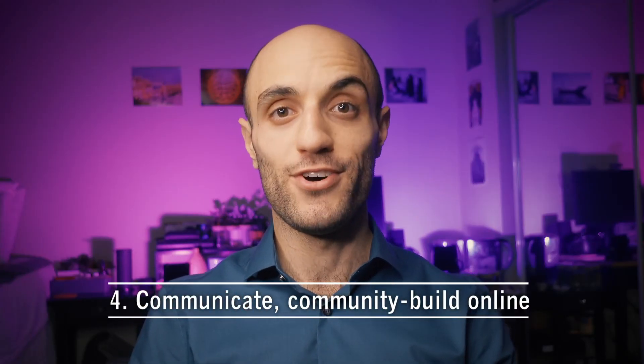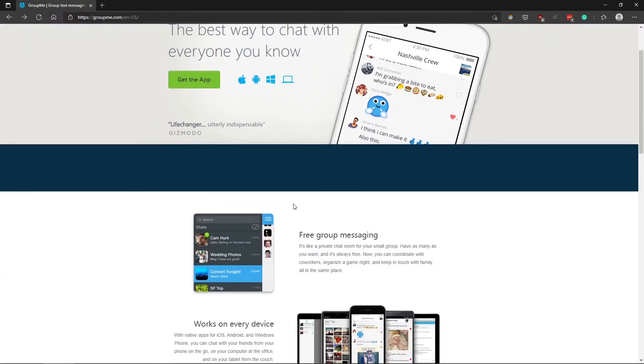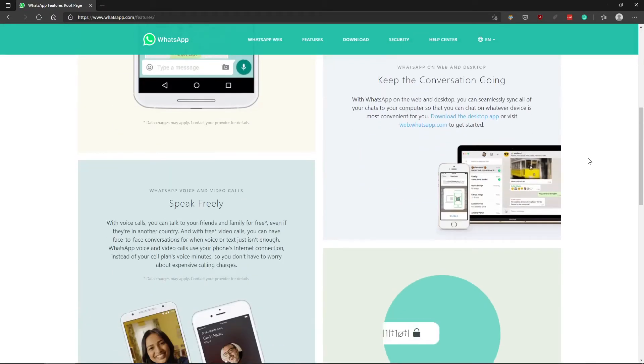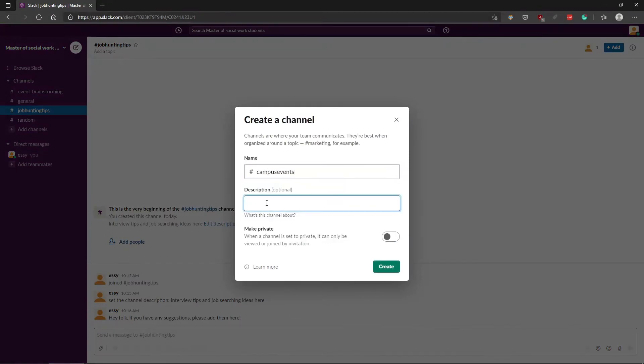Hack number four: communicate and community build online. Are you sick of emailing? Maybe it's time you tried a group instant messaging app like GroupMe, or if you need end-to-end encryption, WhatsApp. The other option is Slack. With Slack, you can create persistent chat rooms all under one account, with each room organized using a subject in the form of a hashtag. These features can be quite handy when you're community building, sharing resources or ideas, or organizing on campus.